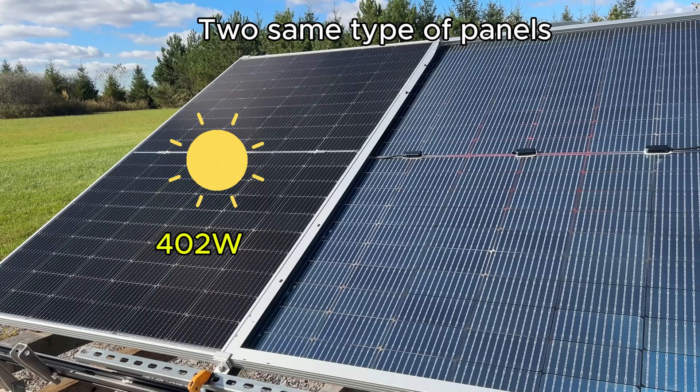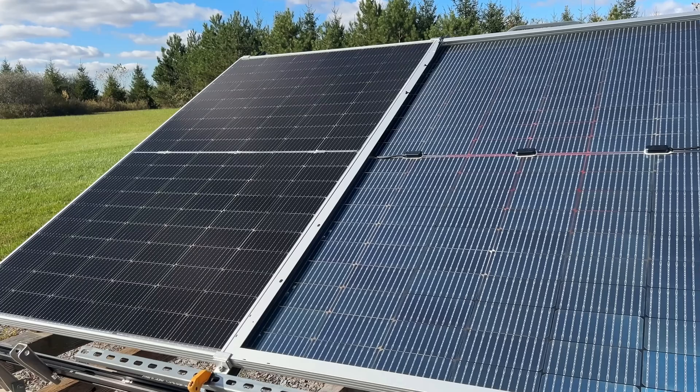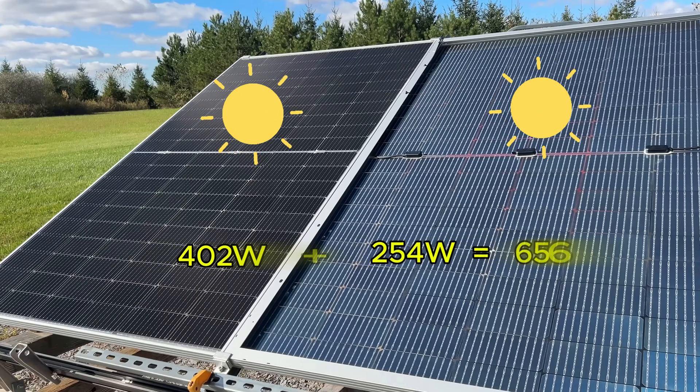That's roughly 87% of the rated capacity. When illuminated only from the rear side, it generated about 254 watts, approximately 55% of the rated value. In theory, if both sides received maximum sunlight simultaneously, total output could reach 656 watts.